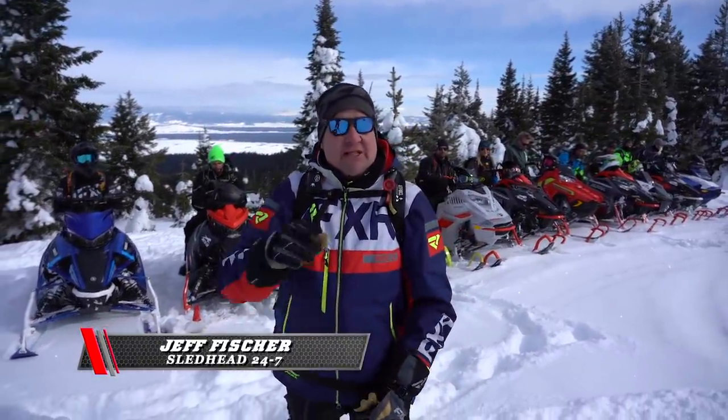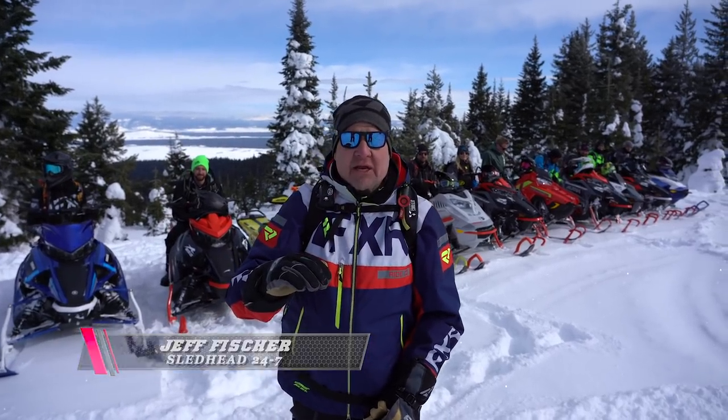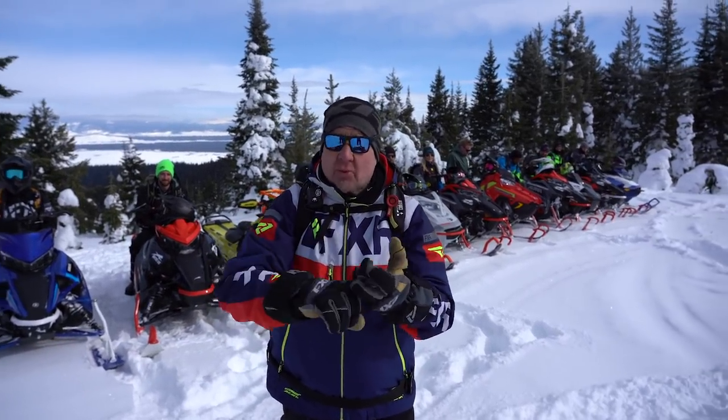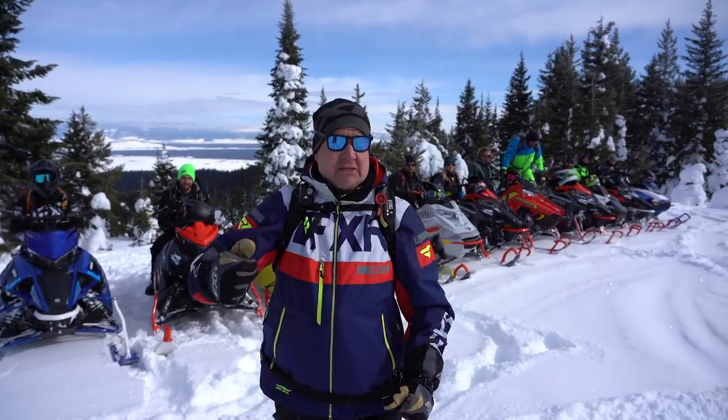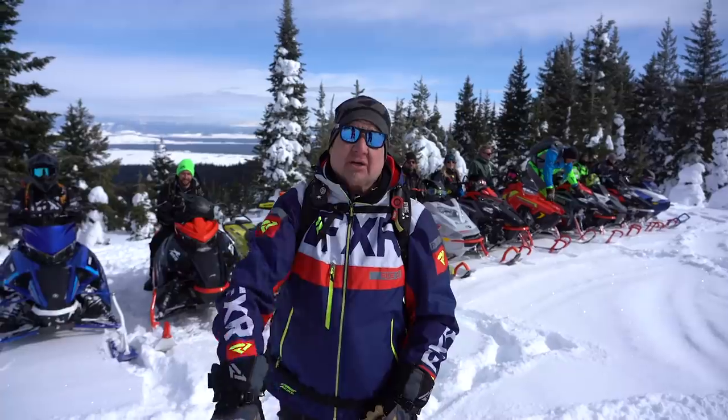Welcome to a special edition of Sledhead 24-7. This is our snowshoot, 2021 model year. We've got the best groomed, rough, crossover, and mountain sleds known to man. We've got some of the best riders and best sleds. Take a look.